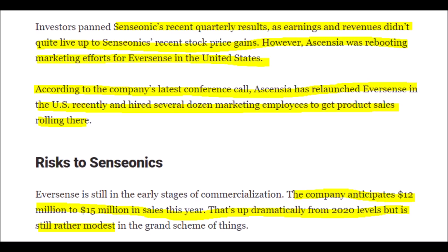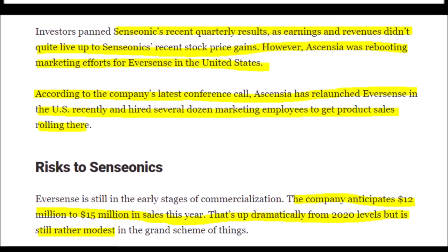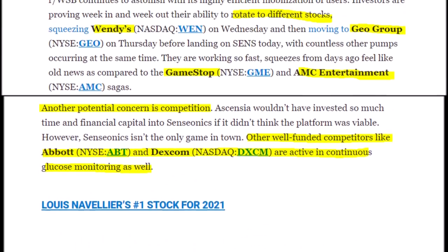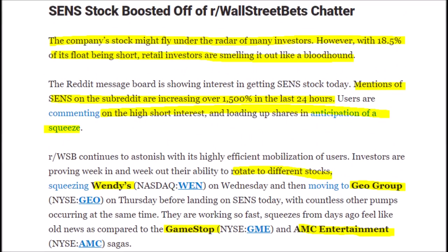While Senseonics has the only technology of their caliber, that won't stop their extremely well-funded competition like Abbott and Dexcom, who will fight over market share along with other smaller companies. The concern is that Senseonics could get muscled out by these much larger companies. The good news is that SENS has a large cash balance of approximately $178.6 million, which will give them time to ramp up sales in the United States and abroad to keep up with competitors.